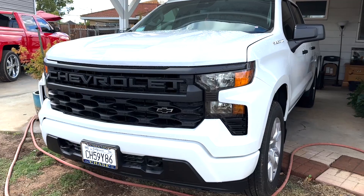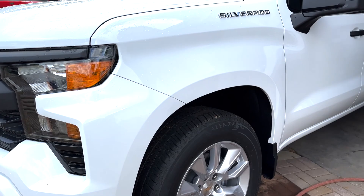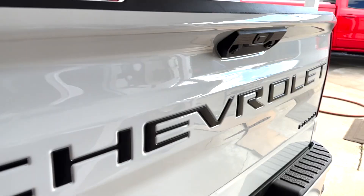In today's video I'm going to be showing you my mobile detailing setup. I have my 2022 Chevrolet Silverado 1500 Custom Edition. This truck came out to $54,000, but it is worth the investment because this is an investment into a business.